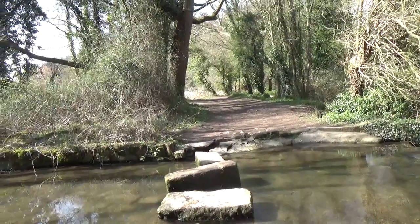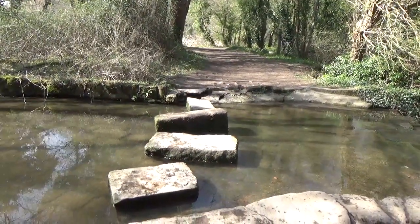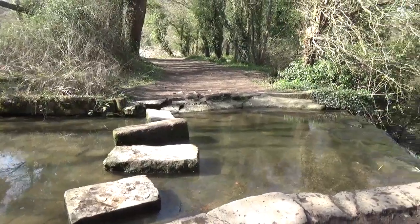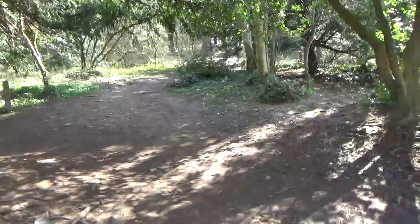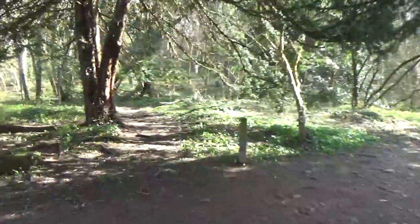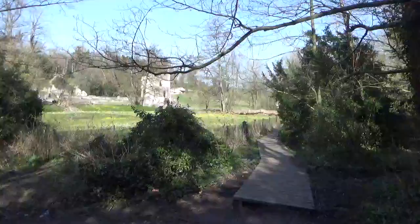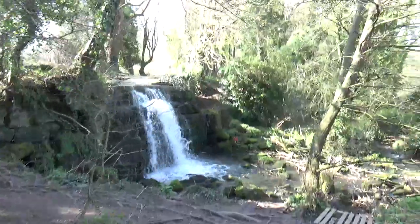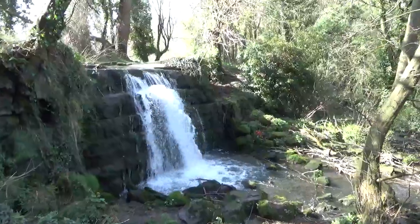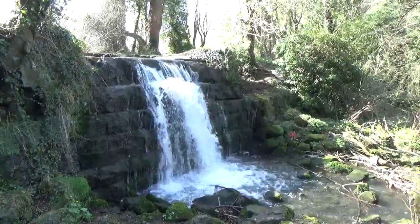I've come down through Kingswood to Roach Abbey. You'll find these stepping stones just before you arrive at Roach Abbey. I'll take you down to the waterfall as well. It's a great place to sit quietly and contemplate.